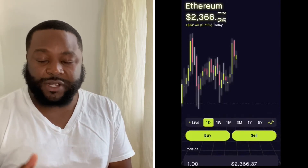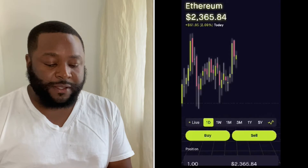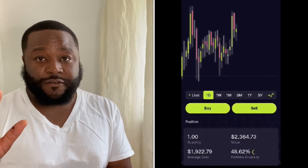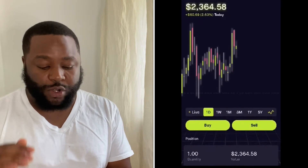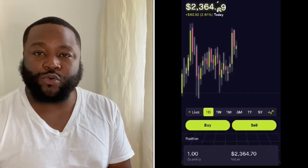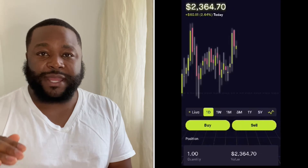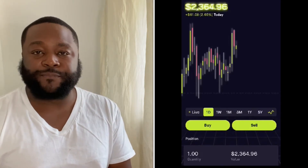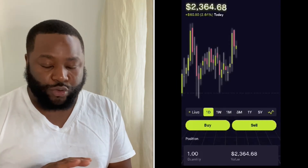It hasn't touched $2,400, but it's possibly about to hit that. Here's how you do it: you buy one quantity for the time being. When you buy one quantity at the support level, you don't want to jump out, because if you jump out at the consolidation part at $2,300, you're going to lose the whole thing.